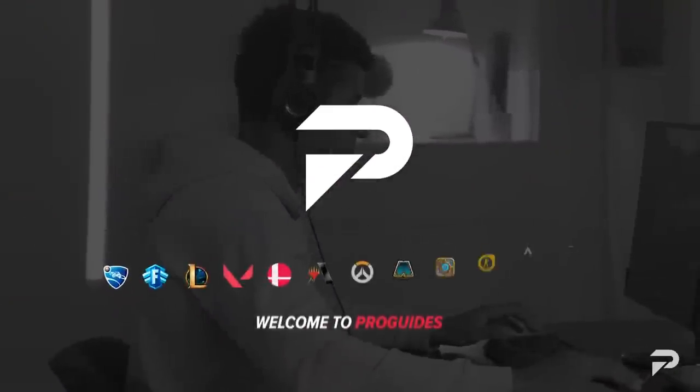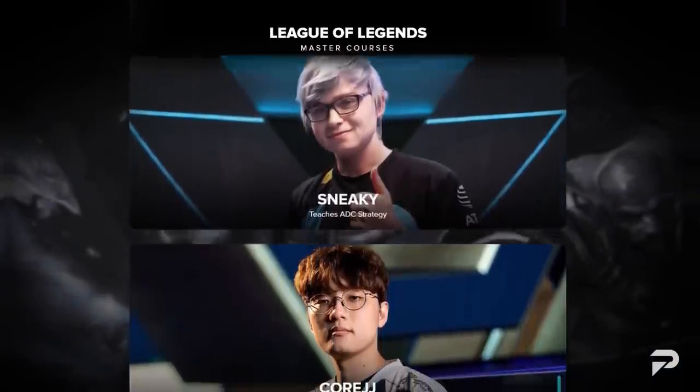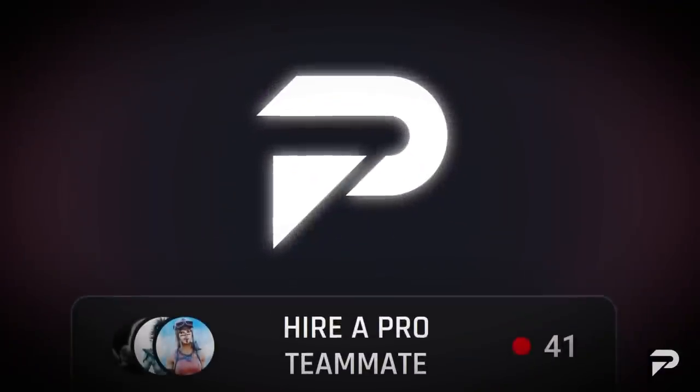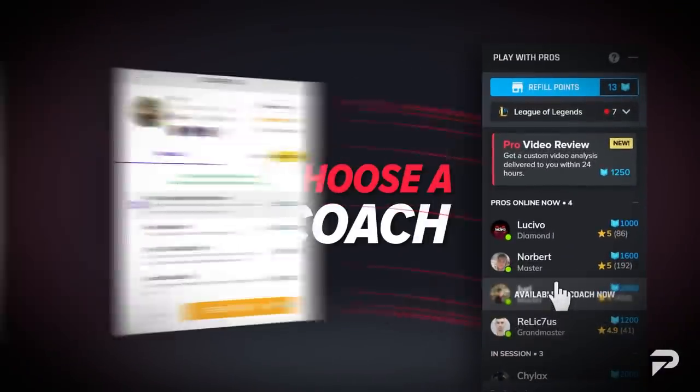Before we continue on to our next big update, we want to remind you all to check us out at ProGuides.com. We offer tons of unique guides from just some of your favorite professional players. If courses and lessons aren't really your thing, then don't worry — we have challenger-level coaches that are available 24/7 to help you out. So what are you waiting for? Go check us out and join the ProGuides family!